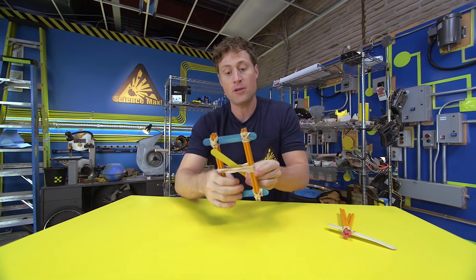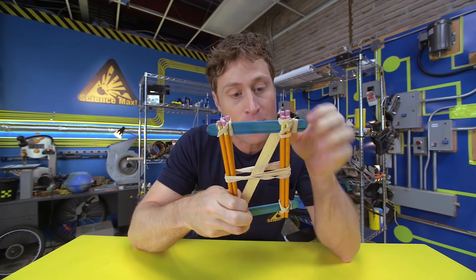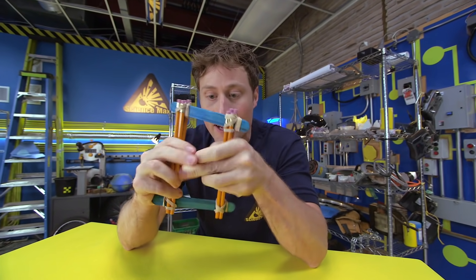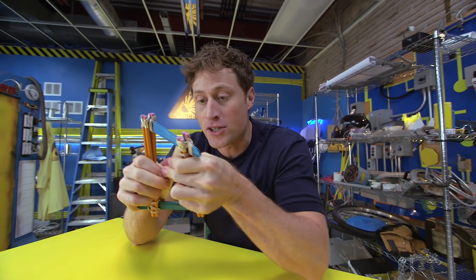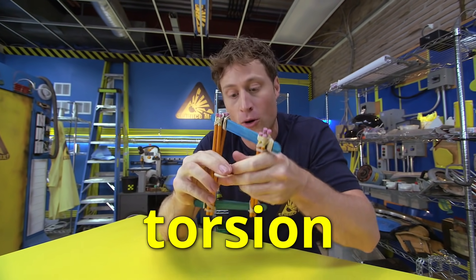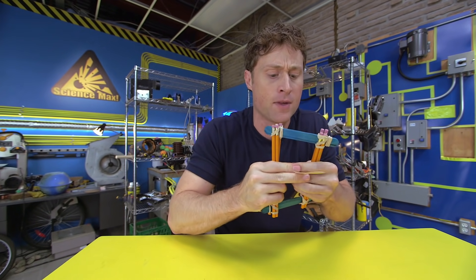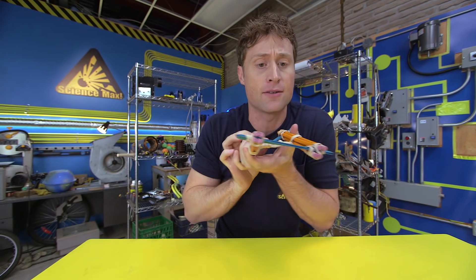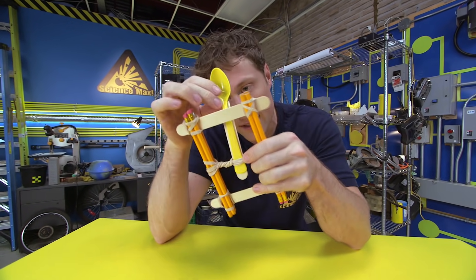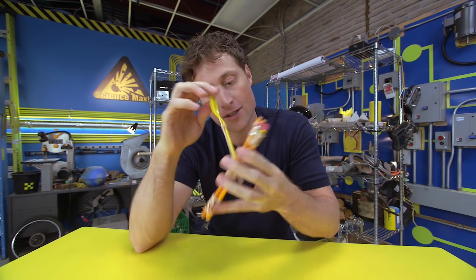Take your popsicle stick, stick it in between the elastics, and then start spinning it around. The pencils are a little bit longer, which allows you to twist the popsicle stick around in the middle and build up the elastic force. The elastic force we're using here is called torsion, or twisting force. When you feel you have enough torsion, pull your popsicle stick down a little bit so it won't unwind on you. Then take your spoon and stick it on the popsicle stick. You can also break off the popsicle stick if you want to make sure it's the right length.